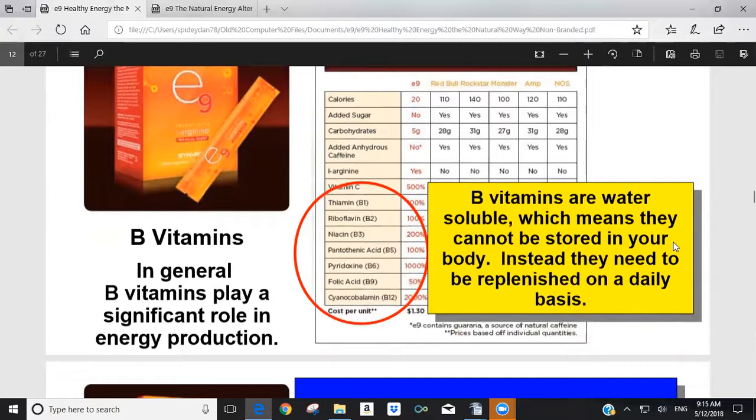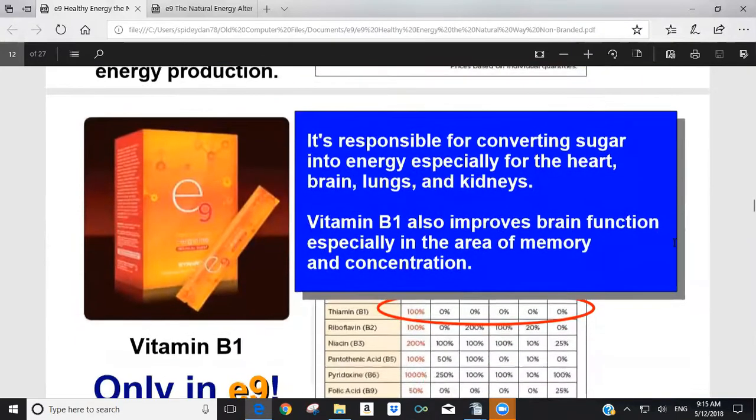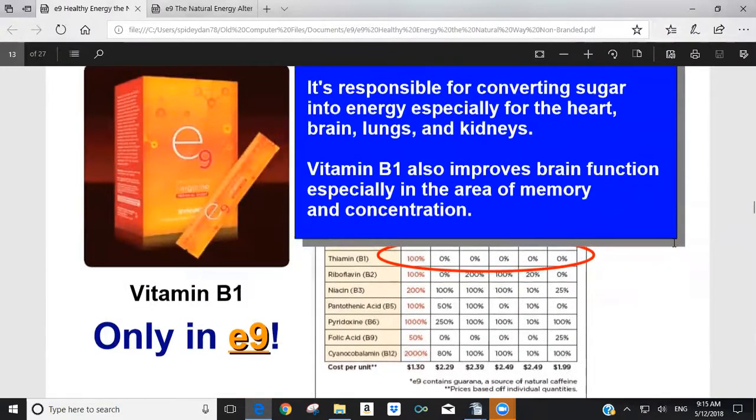E9 contains seven different types of B vitamins. Vitamin B1 is not in any of the other drinks but is in E9 — it converts sugar into energy, especially useful to your heart, brain, lungs, and kidneys. It also improves brain function in the areas of memory and concentration. Vitamin B2 is higher in E9 than most competitors. It breaks down proteins, fats, and carbohydrates for energy production and is critical to convert vitamin B6 and B9 into their active forms.